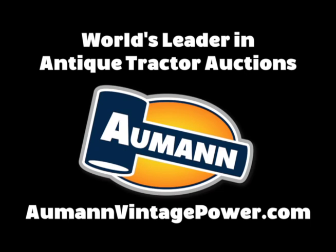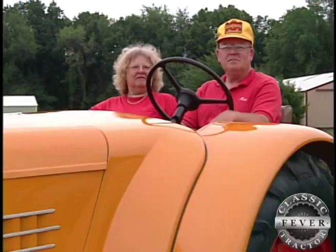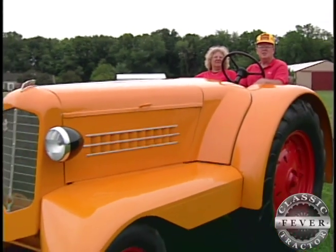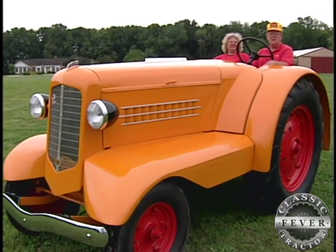Brought to you by Allman Auctions, the worldwide leader in antique tractor auctions. Hi, we're the Elliots. We're from Godfrey, Illinois, and this is our Minneapolis Moline UDLX OPN.